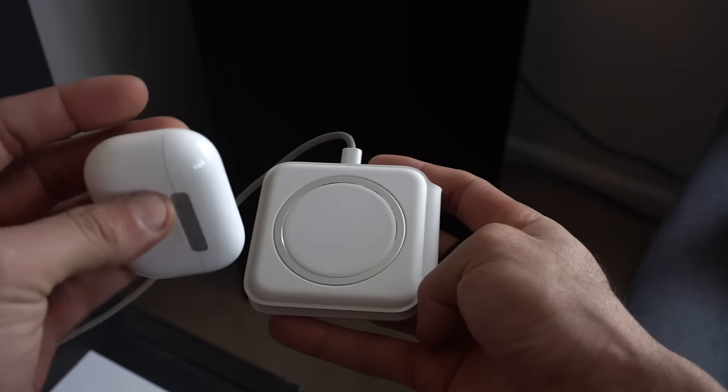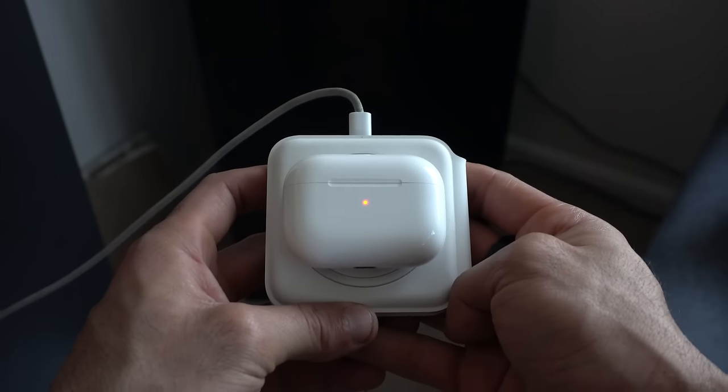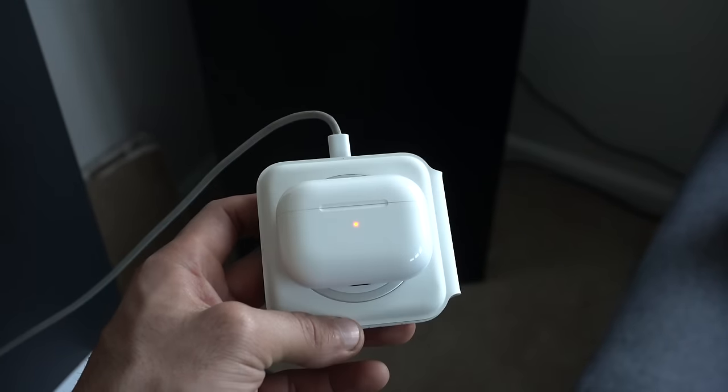When charging your AirPods Pro, if you set it down on a wireless charger and the LED indicator goes away and you want to reactivate it and know its current LED status, you can actually tap on it and it will illuminate just like so.